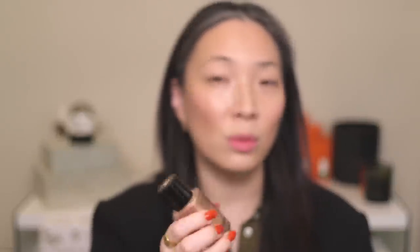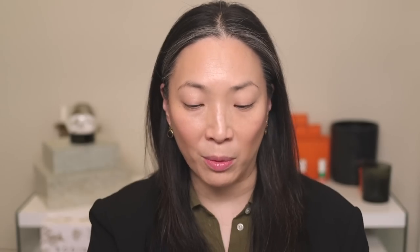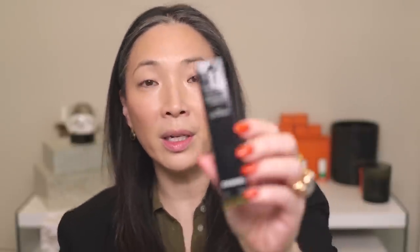Maybe this will just be like a highlighting fluid I can use over bronzer to make it a little bit more shimmery, or maybe this is something I can add to very pale foundations to deepen up. We have these two liquid highlighters, and then I also got two of their new liquid eyeliners — the color Gris Argent 524 and Bronze Doré. I believe this is like a silver and this is like a bronze. And then I also got the new Brow Wax and Brow Powder Duo in the color Dark.